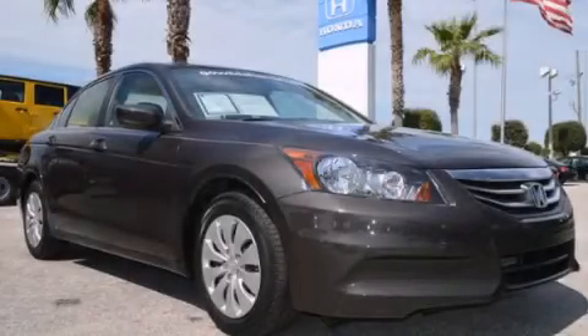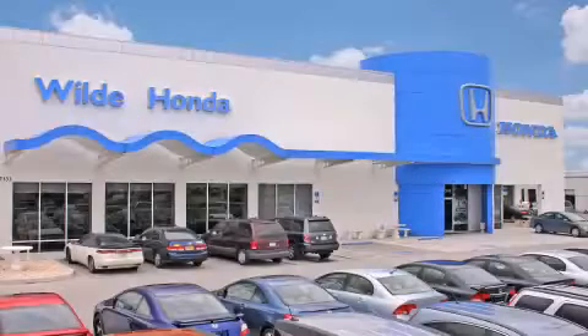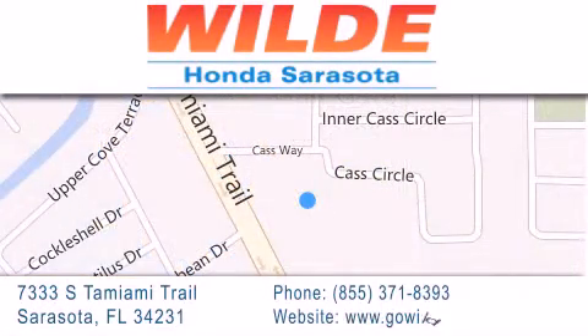Please call us today for more information on this great vehicle. Wilde Honda is located at 7333 South Tamiami Trail in Sarasota. Also shop GoWildHonda.com. It's got to be wild.